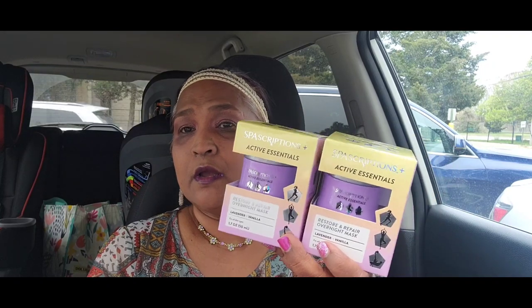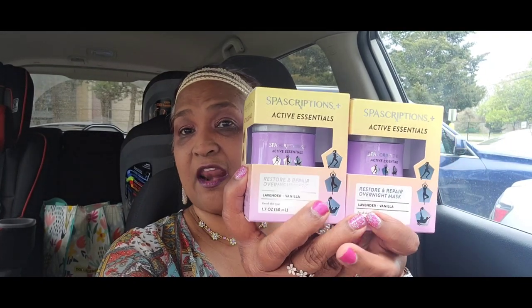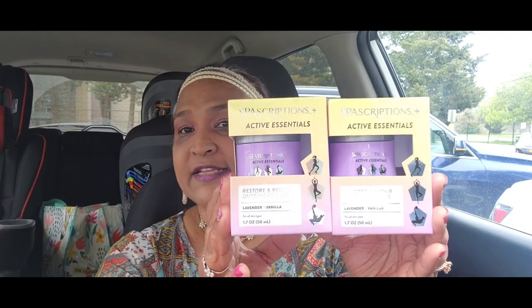This is restore and repair: pH balanced, hypoallergenic, paraben-free, non-comedogenic, not tested on animals. You apply it evenly to skin as the last step in your routine, leave on overnight, and rinse off in the morning. For those of you who love overnight masks like I do, this has your face feeling smooth and beautiful when you wake up — they work amazingly.